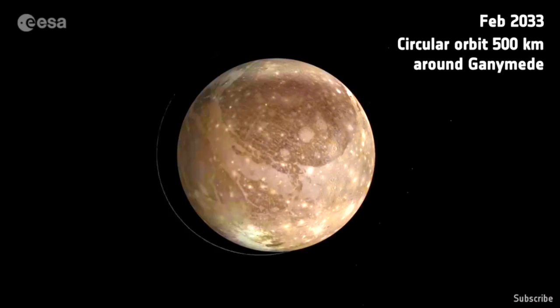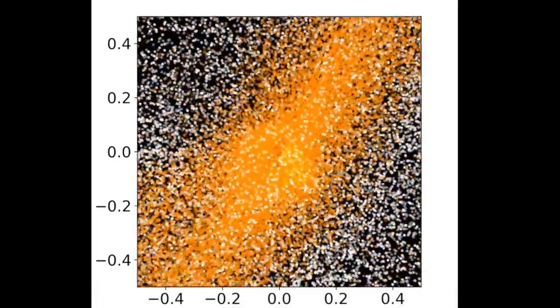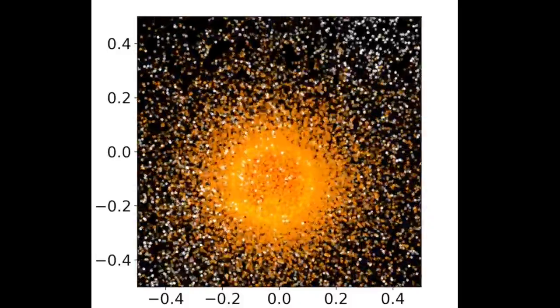Ganymede has water and its own magnetic field. Moving on to Kepler-107 — not a fun place to be at some point in the formation of the system, as there was a collision of nascent spheres that they believe is responsible for the observations they are seeing there.